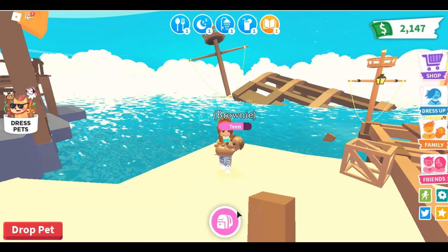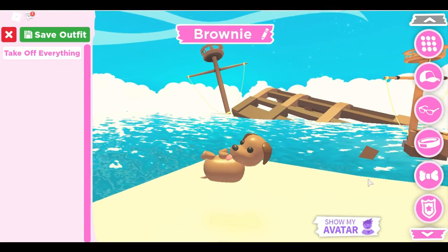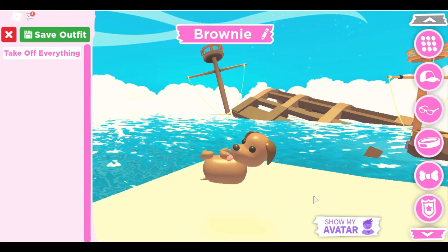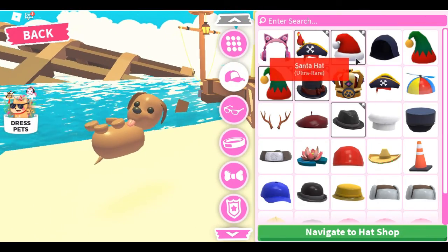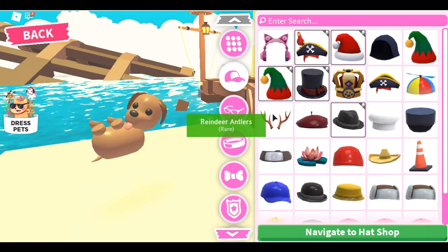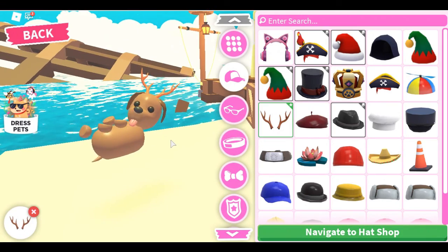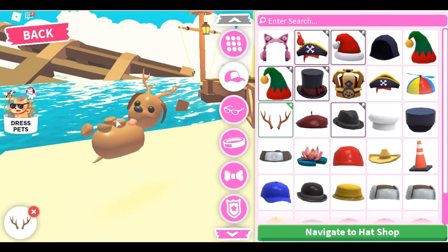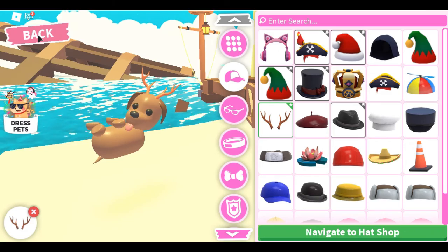I'm going to hop out of this screen, bring my doggy, and look through some of this stuff. My dog is very needy right now — it wants to eat, it's sleepy, it needs a shower, it's thirsty, and it wants to go to school. Well Brownie, you are just going to have to wait! Let's go ahead and dress our pets.